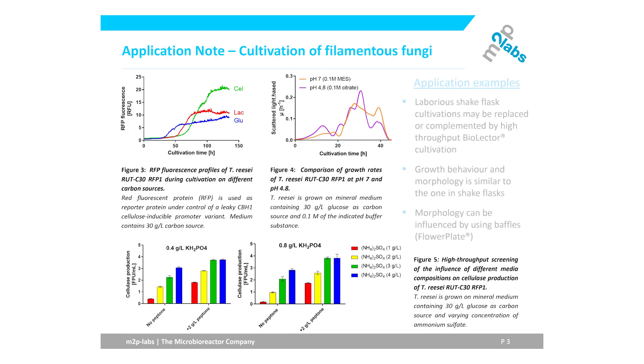Laborious shake flask cultivations for screening purposes may be complemented or omitted entirely, without compromising on the fungus's complex morphology. If actually desired, morphology may also be influenced actively by altering cultivation parameters such as shaking frequency and diameter, or by using other microtiter plate geometries like the flower plate.